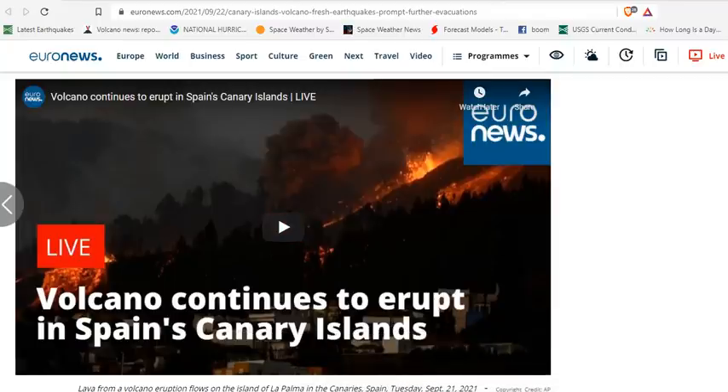Good morning, folks. It's Diamond with the Oppenheimer Ranch Project, Magnetic Reversal News, and Shinrin Yoku, bringing you a La Palma eruption update, Wednesday, September 22nd, around 10 a.m. Mountain Time, 2021.